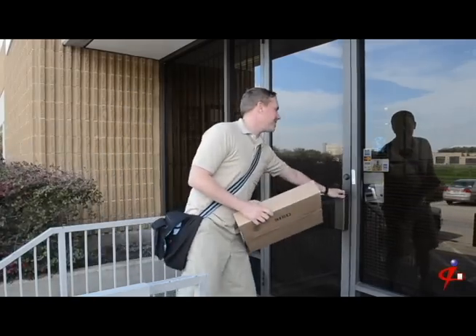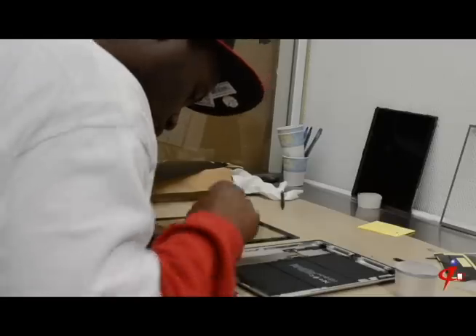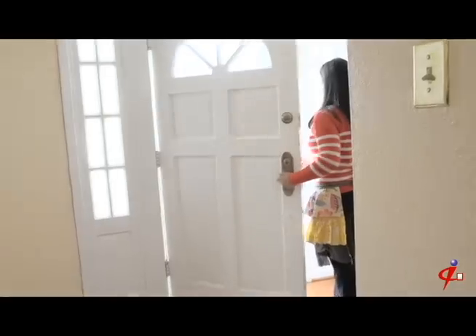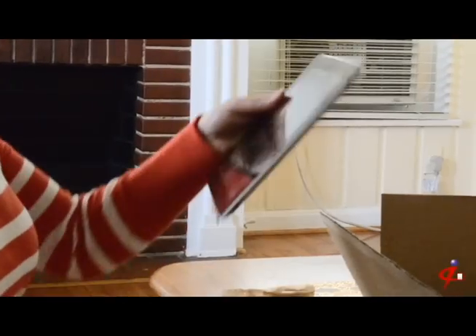The UPS driver brought the iPad Jane sent to ScreenTech and the screen repair technician got to work on it right away. Not too long after that, Jane was cooking in the kitchen when her doorbell rang. The UPS driver was back with her iPad and ScreenTech had replaced the screen. Jane was happy and her iPad was as good as new thanks to ScreenTech.